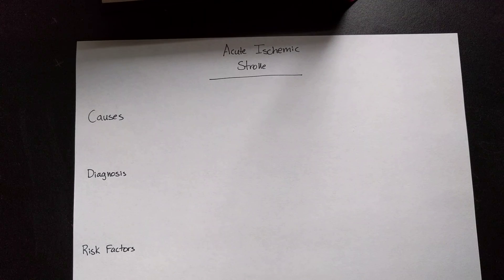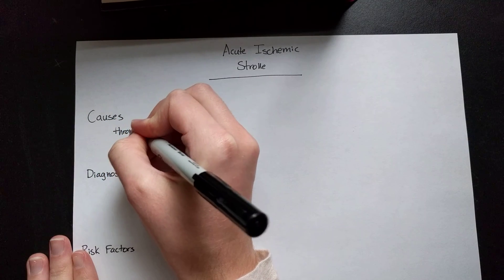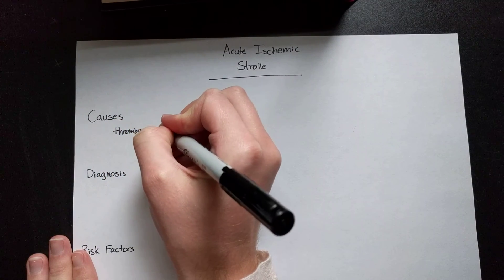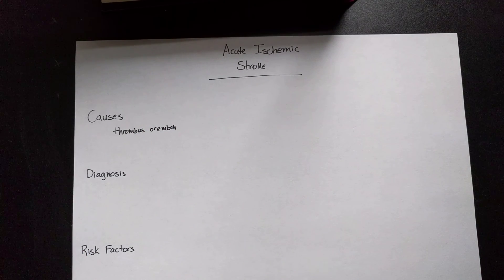Hey everyone, thanks for tuning in to another episode of PharmD and Me. Today we're going to be discussing acute ischemic stroke. As you'll remember, this is the most common type of stroke, more common than hemorrhagic stroke, and it's typically caused by a thrombus or an emboli. These can derive from cerebral atherosclerosis, carotid atherosclerotic plaques, or they can be cardiogenic in nature.